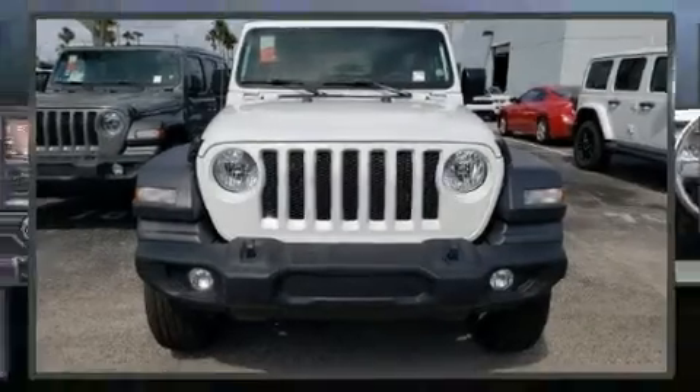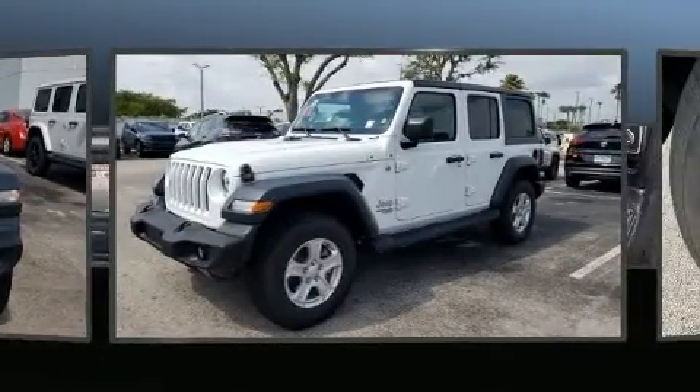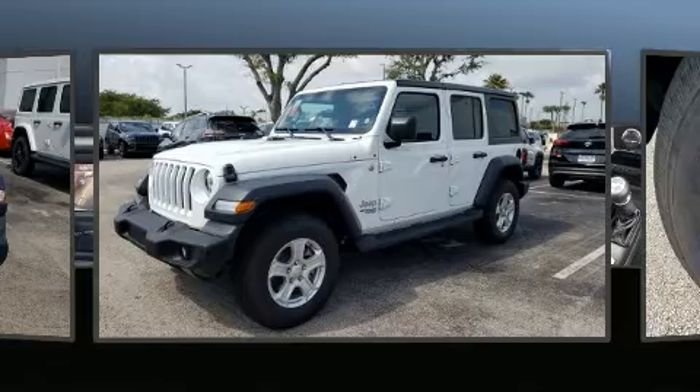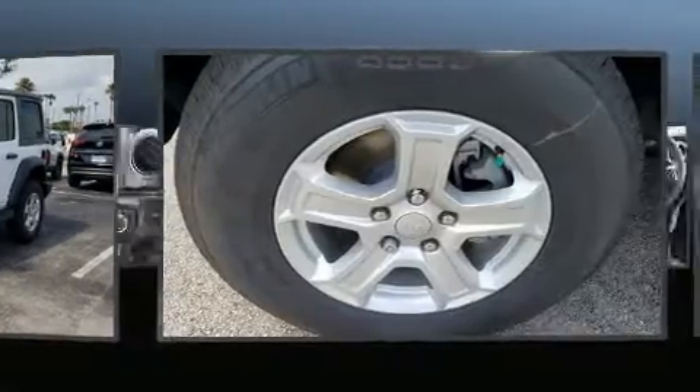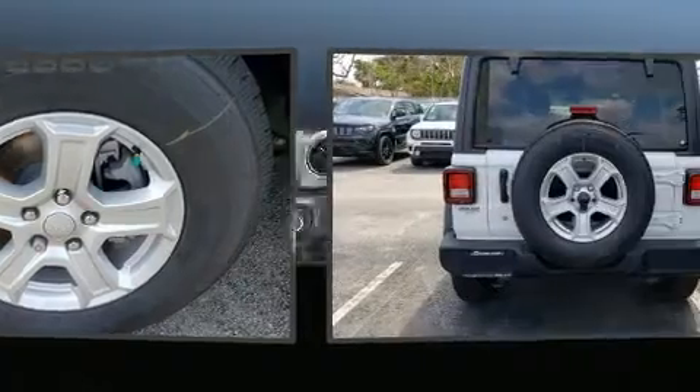Experience driving perfection in the 2020 Jeep Wrangler. Under the hood you'll find a four-cylinder engine with more than 200 horsepower, providing a smooth and predictable driving experience. Four-wheel drive allows you to go places you've only imagined.